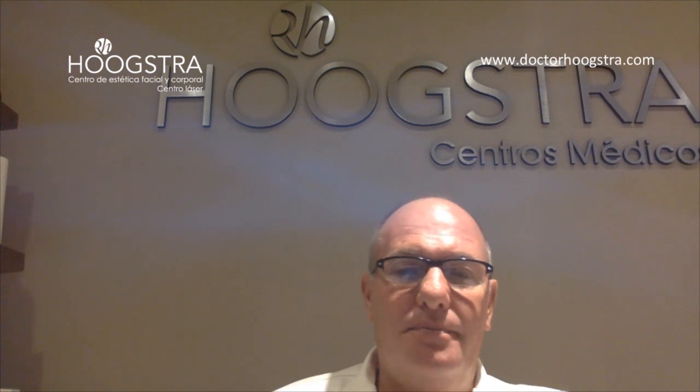Welcome to my Educative Channel. I'm Dr. Ricardo Giustra, specialized in laser technology. Today I'm going to talk about Acne, Acute Acne and Laser Treatment. Let's go to the presentation.